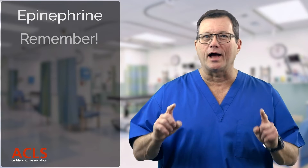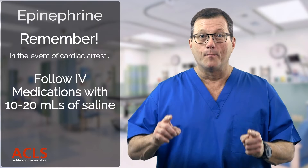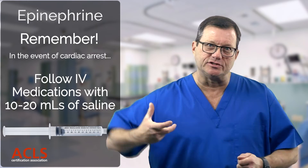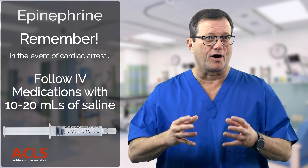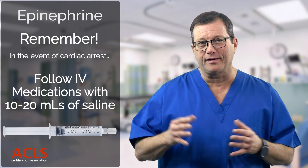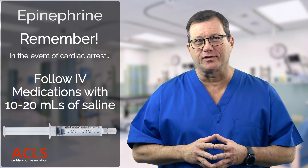It's important to remember that all IV medications administered during a cardiac arrest are followed by a 10 or 20 ml syringe of saline to help push that drug to the heart. You administer an epi, then slam a syringe of saline in afterwards to make sure it gets to the heart. Studies show the drug will get to the heart almost twice as fast and at about 30% greater concentration. Remember, the cardiac output of V-fib is nothing — so this bolus helps ensure the medication actually gets to the heart to be effective.